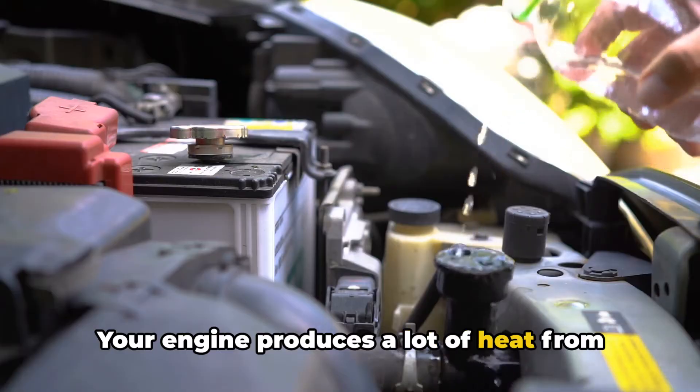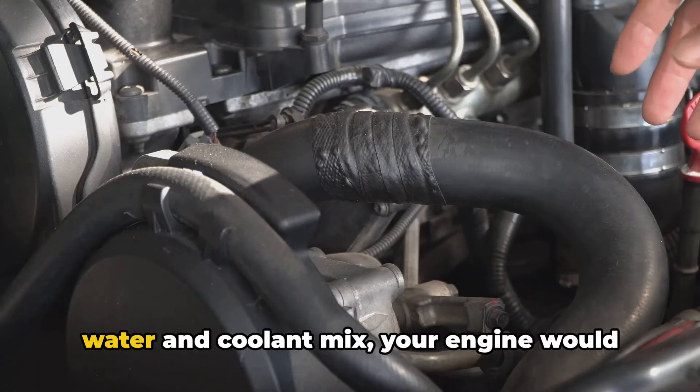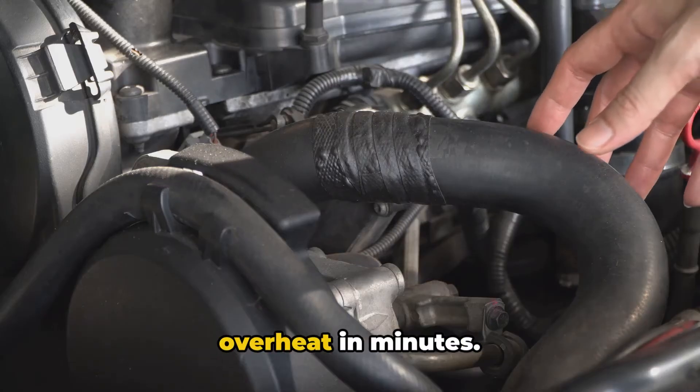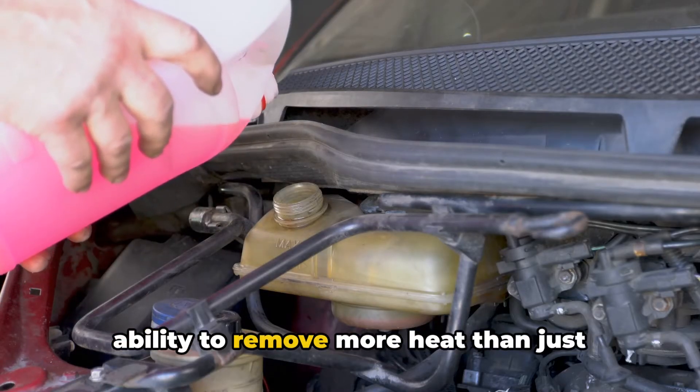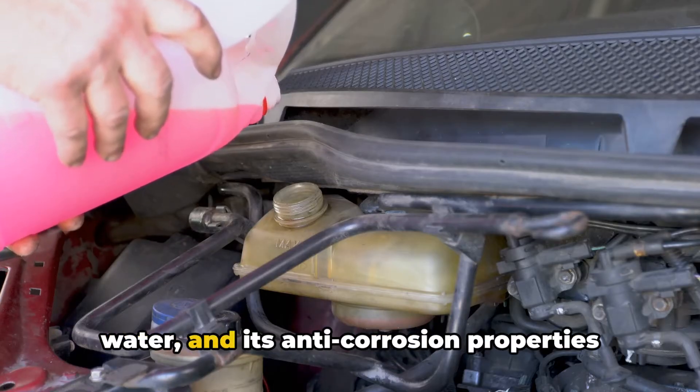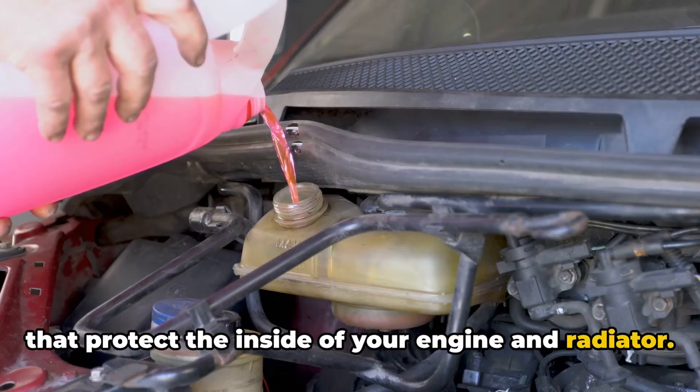Your engine produces a lot of heat from combustion and friction. Without a proper cooling system using a water and coolant mix, your engine would overheat in minutes. Coolant is essential for two reasons: its ability to remove more heat than just water, and its anti-corrosion properties that protect the inside of your engine and radiator.